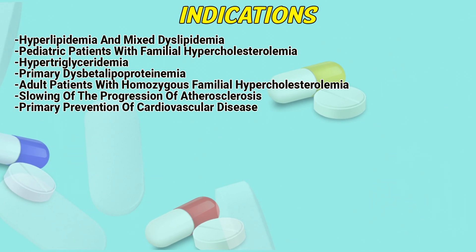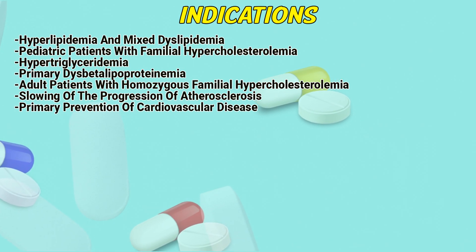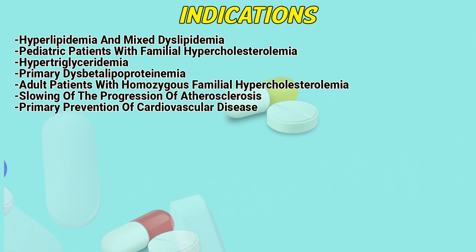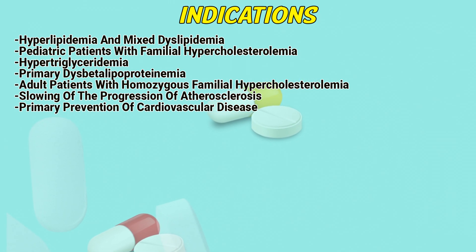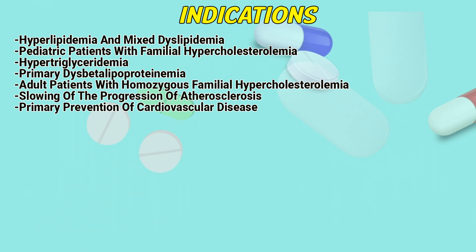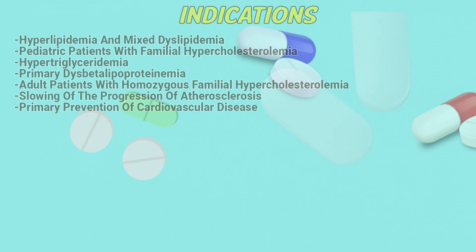Indications. Hyperlipidemia and mixed dyslipidemia. Pediatric patients with familial hypercholesterolemia. Hypertriglyceridemia. Primary dysbetalipoproteinemia. Adult patients with homozygous familial hypercholesterolemia. Slowing of the progression of atherosclerosis. Primary prevention of cardiovascular disease.